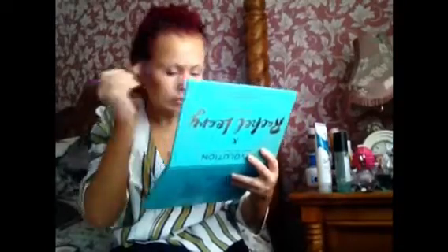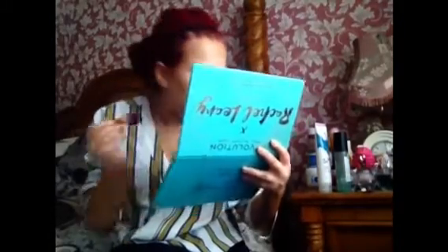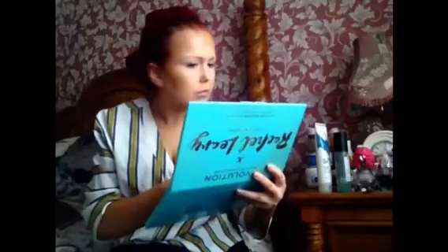I'm taking the Autumn of Goddess Gold Highlighter on the Unicorn Domed Highlighting Brush, applying it to my cheekbones, the bridge of my nose, and the cupid's bow. I like to put a good amount on because I love to glow — I love a good blinding highlight.